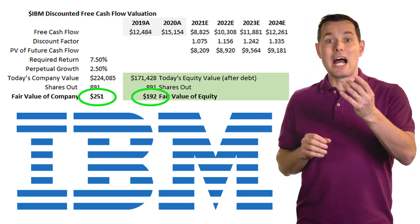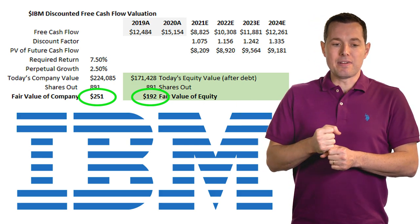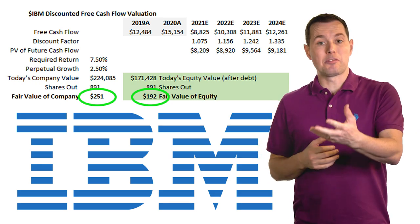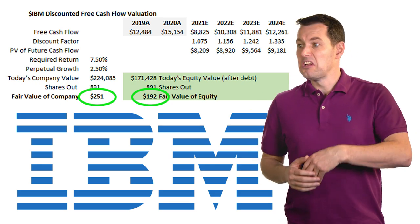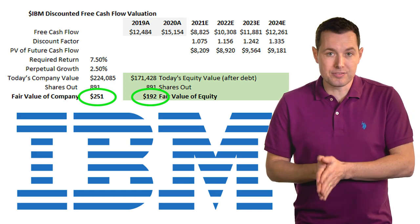With that being said, I like IBM's high dividend yield, and I love dividends in general. Dividends give investors power — you can reinvest them back in the company, invest them in different companies, or pay bills with them. That's one of the big advantages of dividend investing.